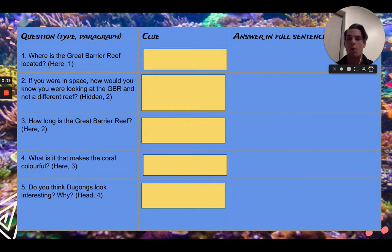Moving on to question 4: what is it that makes the coral colorful? Now this is seen in paragraph 3. Funnily enough, the coral isn't colorful by itself — there's something that goes on top of it, and it starts with A. So be eager looking for that A word of what makes the coral colorful. Now, do you think dugongs — that's a fun animal name to say, dugong — do you think dugongs look interesting and why? This is a two-part question. Please make sure you are saying yes or no and giving a good description why, justifying your answer. I think dugongs do look a bit interesting because of... I don't want to give you the answer — that would just be giving it away!